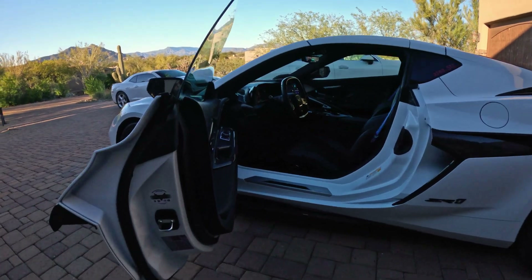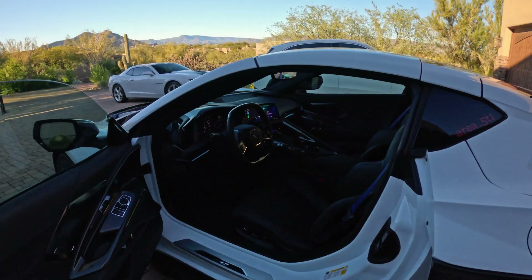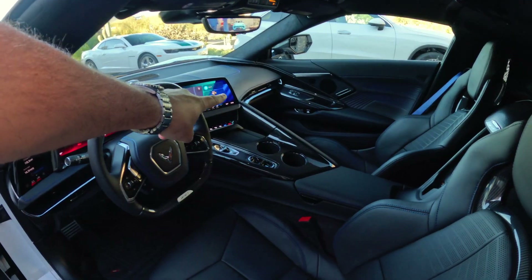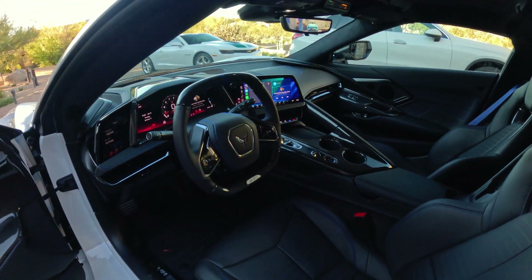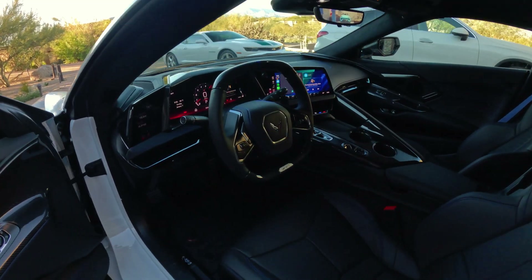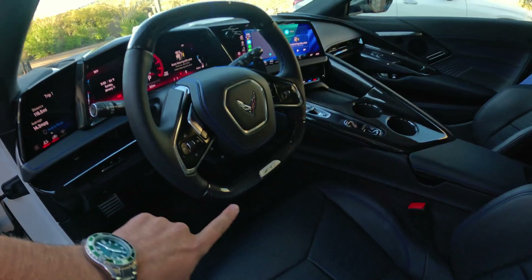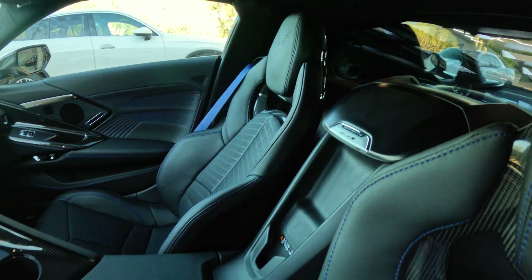Moving on to the interior — just like other Corvettes, you have your Bowling Green sticker, but here on the inside you get the benefits of the update for 2026. So long gone are all the buttons that used to be located in the center of the car, and now you have the updated interior style with all the new ZR1 flares. You still have the squircle steering wheel, but of course you get ZR1 badging here at the bottom and even in the back of the car.